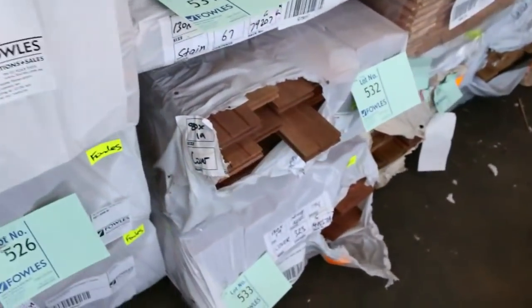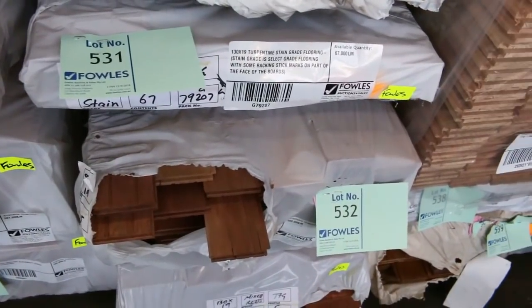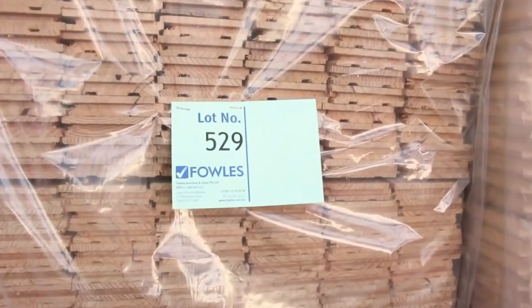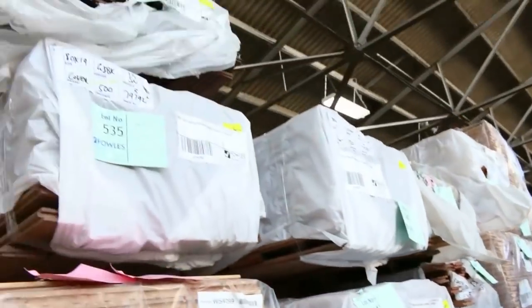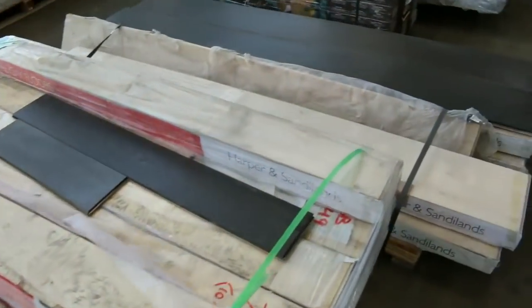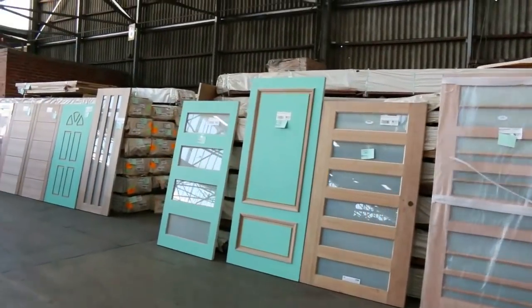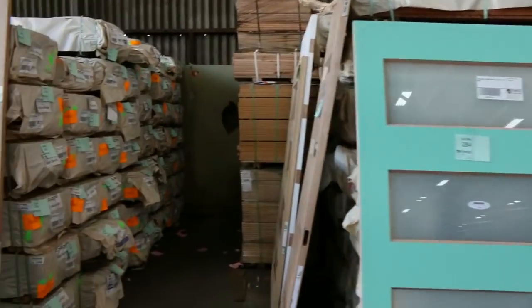There's some black butt, 80x19 spotted gum, New England black butt 80x19, tallowood, and Vic Ash as well. Lots and lots of flooring in this week in solid timber, and as you can see plenty of the engineered product as well. These doors are just awesome — some of these would cost an absolute fortune if you had to buy them retail.